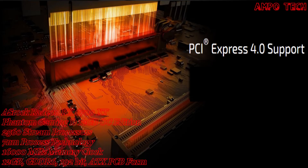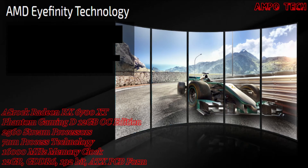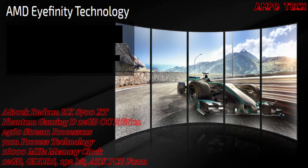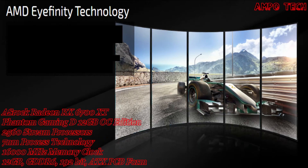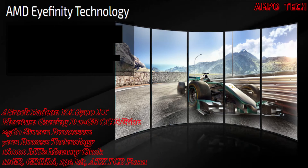The AMD Eyefinity technology expands the traditional limits of desktop computing by multiplying your screen area. With multiple monitors, games become more immersive, workstations become more useful, and you become more productive.